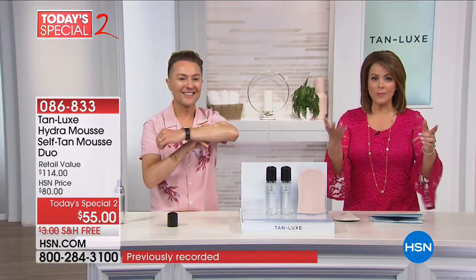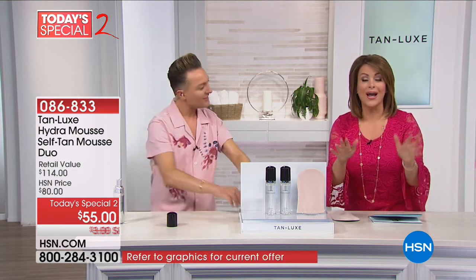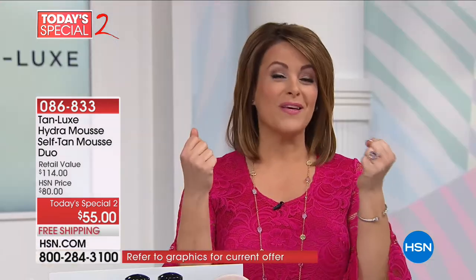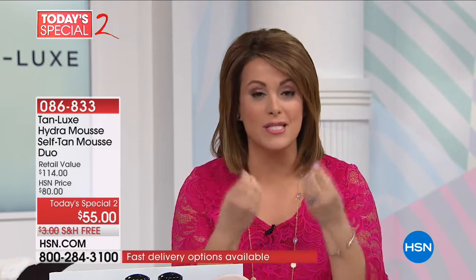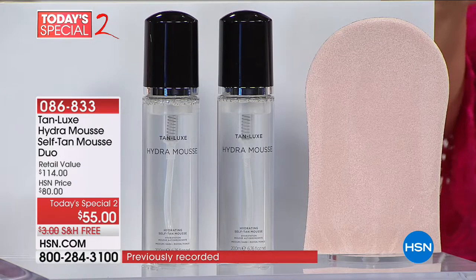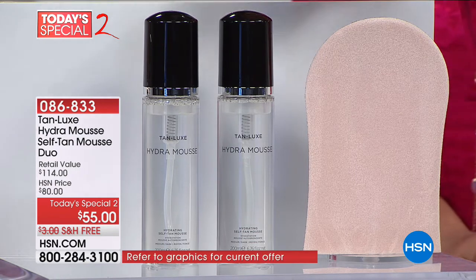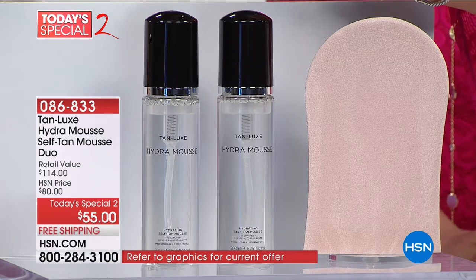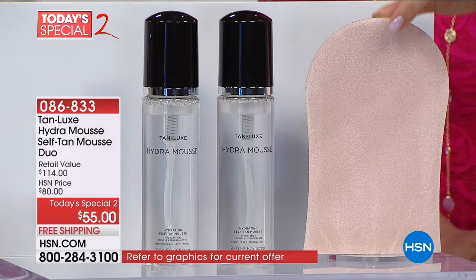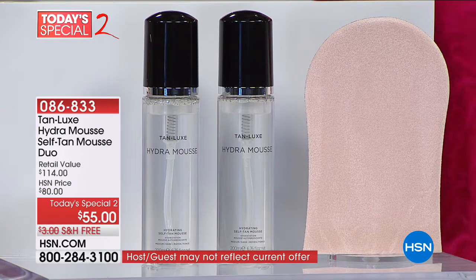Everybody knows that one of the number one causes of aging is sitting and baking in the sun. You don't have to do that anymore. We've all been burned before by sunless tanners — gotten the streaking, the telltale orange palms, or orange spots. You're not going to get that with Tan Lux. It is a moisturizing mousse, a firming mousse, and of course you're going to get that golden bronze in the end. It's a two-pack today — everybody's getting the tanning mitt included.